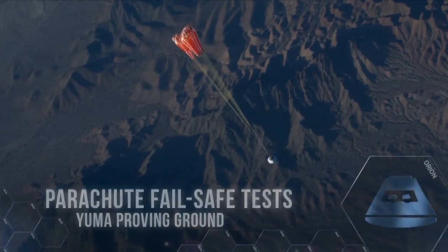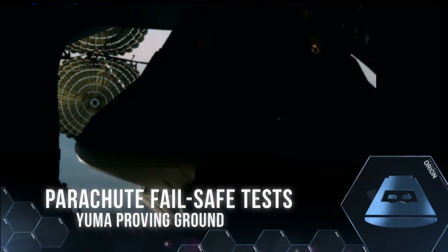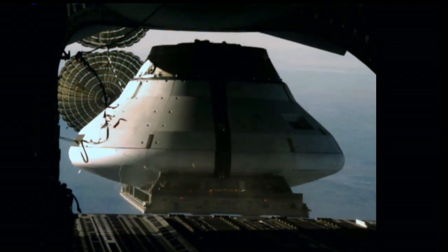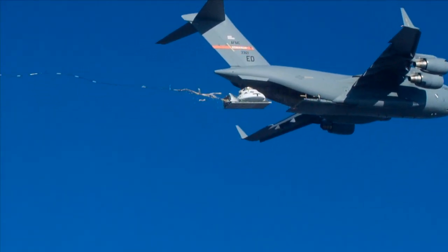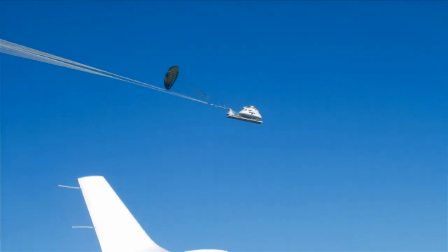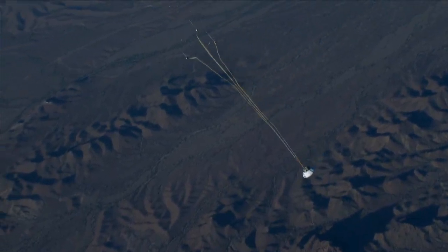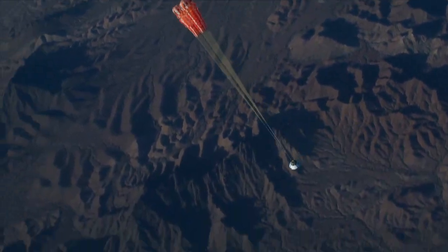Rigorous testing on Orion's parachute system continued in April and June, proving the parachutes are capable of surviving potential failures during both re-entry and launch abort scenarios. The first test simulated an abort scenario by dropping the capsule from a height of 13,000 feet and releasing the main parachutes before the drogue parachute could deploy or the vehicle could straighten itself out.